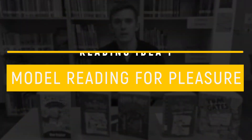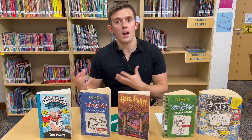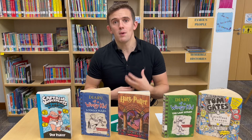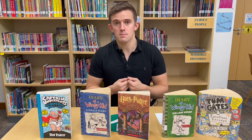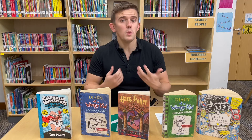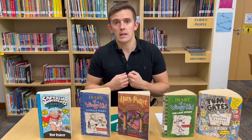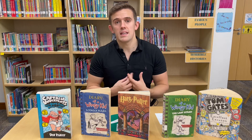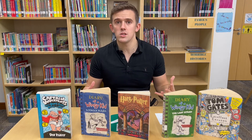Number one: model reading with pleasure. Children will copy the actions of adults, so if you're likely to read at home, children are likely to do that too. So try to model reading at home as much as possible. Pick up the books that you are interested in. This will encourage children to copy the actions that they see, which means that they're more likely to read at home and enjoy that process too.